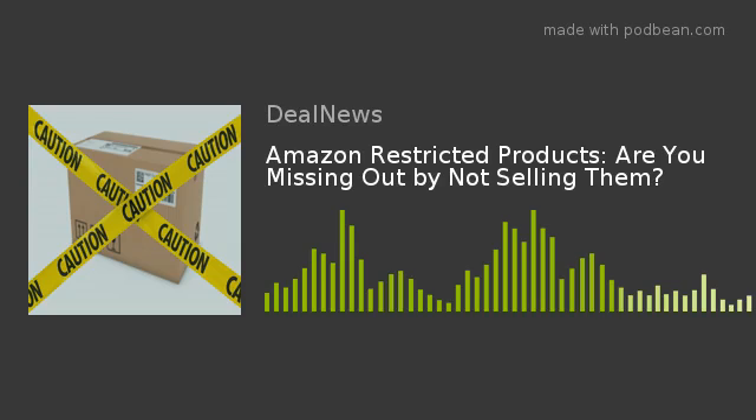Welcome to the DealNews Seller's Guide. Today we'll discuss Amazon Restricted Products. Are you missing out by not selling them? If you're an Amazon Marketplace seller who avoids restricted products, you could be missing an opportunity to pick low-hanging fruit. To get the facts on these misunderstood items, we consulted Amazon Marketplace expert Lisa Abel, the Director of Seller Services at DealNews.